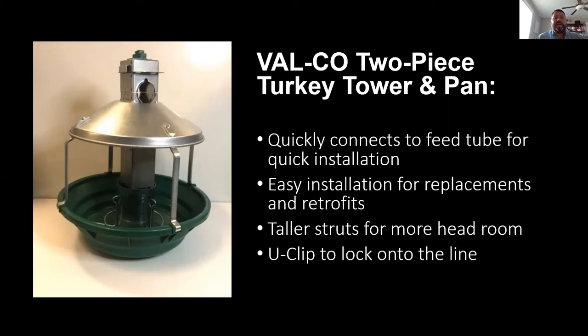A couple of months ago we released our two-piece turkey tower. Everyone who's been doing this long enough has had a tractor or loader bump into a pan and bend it. Previously, you'd have to pull the whole line and grind the old pan off — risking slicing into your feed tube. With the two-piece tower, you pop the U-clip off the top, the top portion of the cone comes off, slide the bottom portion onto the feed line after removing the broken pan, slide the top piece back on, reinsert the clip, and you're good to go. Contact your local Valco dealership for more information.